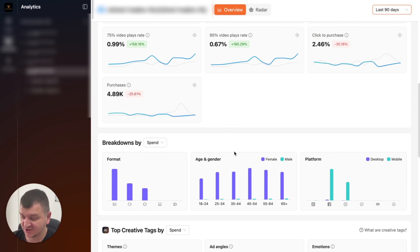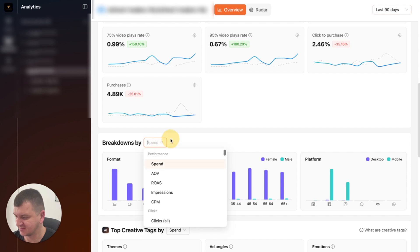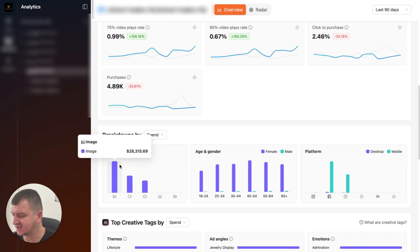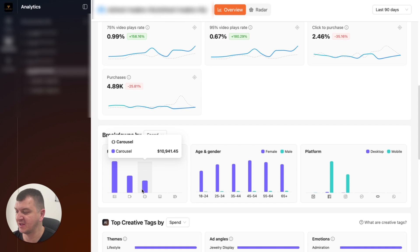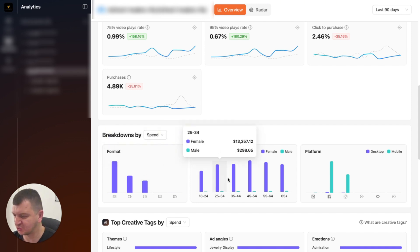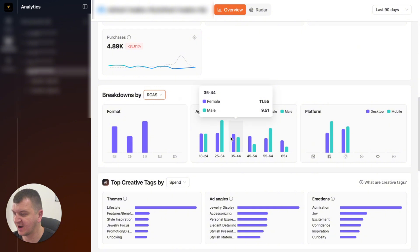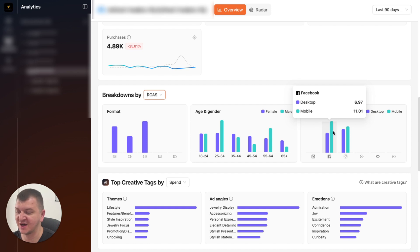Here is where Atria really excels and helps out. It can give you a breakdown by spend, average order value, ROAS, and a lot of different things — all of this is customizable. So first, we can see how much we've spent for each format in the past 90 days: on single image ads we've spent $28,000, on video ads $15,000, and on carousels $11,000. You can see how much money was spent on each age and gender group, and how much was spent on Meta and Instagram. Let's try ROAS. You can see the highest ROAS came from carousels, then single images, then videos. Highest ROAS came from men 25 to 34. On mobile we got higher ROAS than on desktop on Facebook specifically. So a lot of interesting data.